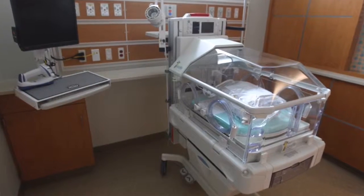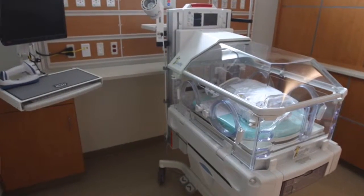Along with that, we also have a level one and a level two nursery, which means that those babies that are born that maybe are a little bit underweight, a little bit sicker than your normal well baby, we will be able to care for them here. We won't have to send them away. They can stay right here with mom.